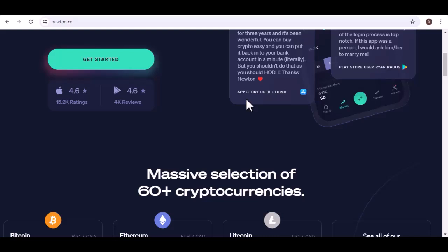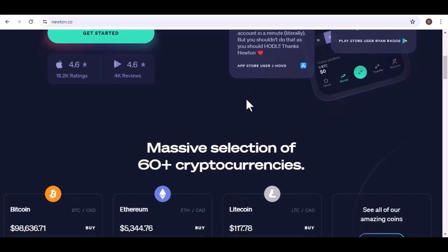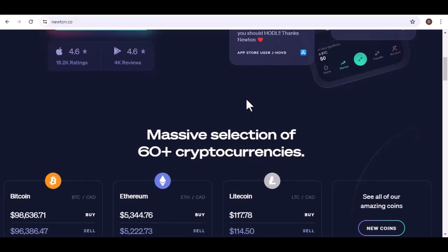Step 4: Touchdown at Newton. Now comes the waiting game. Relax, grab a cup of space coffee or your beverage of choice, and watch as your crypto makes its way from Binance to Newton. Transfer times can vary depending on the network you chose, but it shouldn't take too long. Once your crypto has arrived safely at Newton, you will usually receive a notification. You can also check your Newton account balance to confirm your successful transfer. And voila — your crypto has made a smooth landing on its new home planet, Newton.